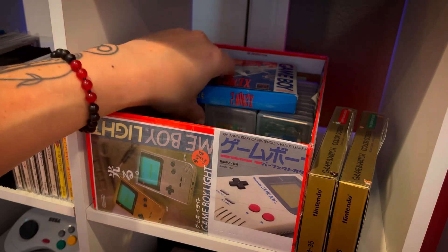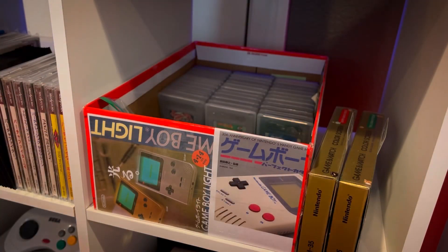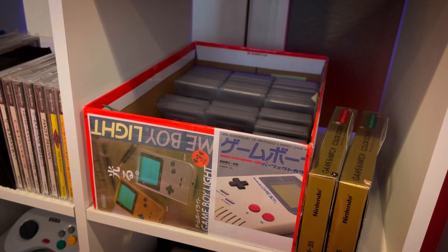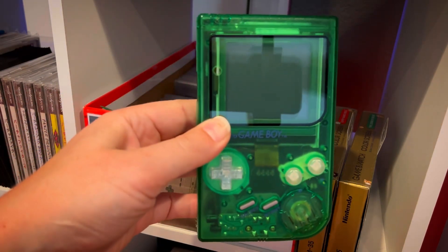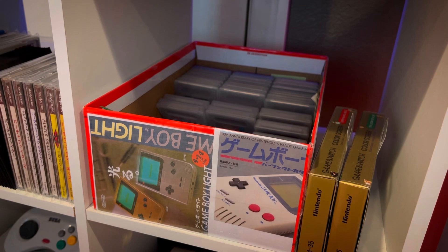In here is my Game Boy collection — this is a really fun one. My Game Boy is a custom DMG. That kind of sums it up for those handhelds.